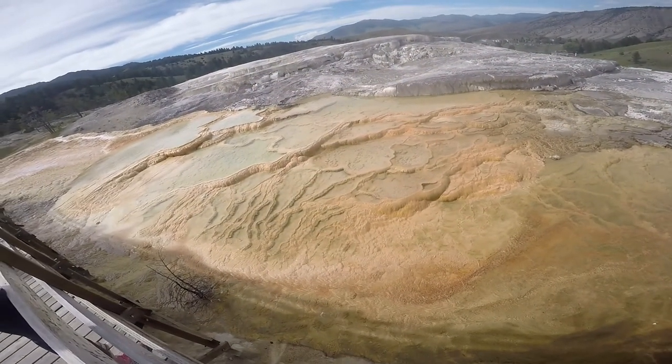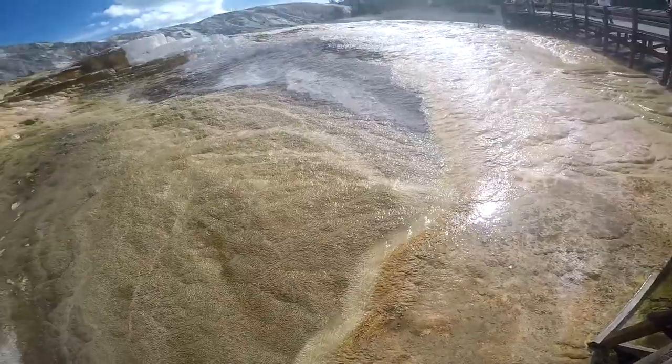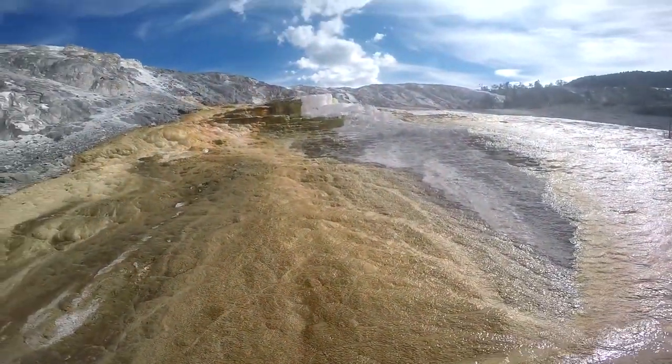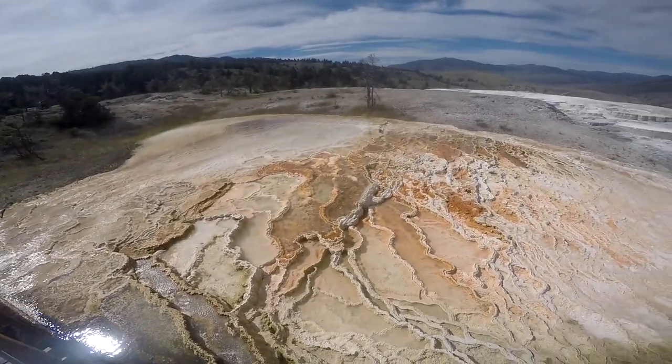Let's just say that if you brought a shovel and just started digging around Yellowstone, you could be in for a world of hurt. All the main attractions in Yellowstone are here because the boundaries between our world and the bellowing volcanic interior of the Earth become pretty thin here.